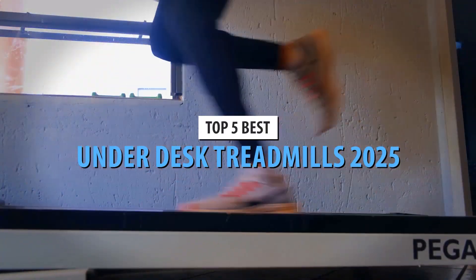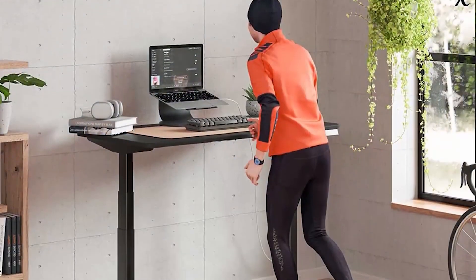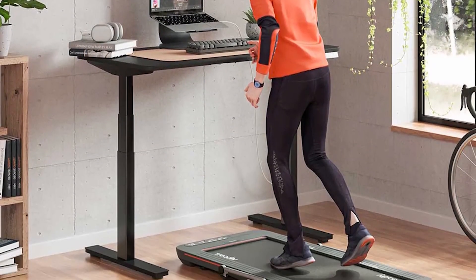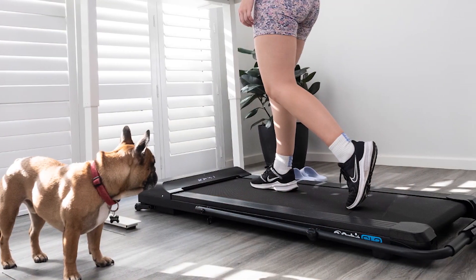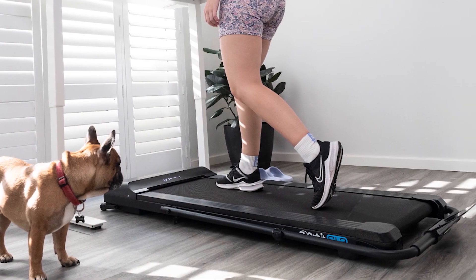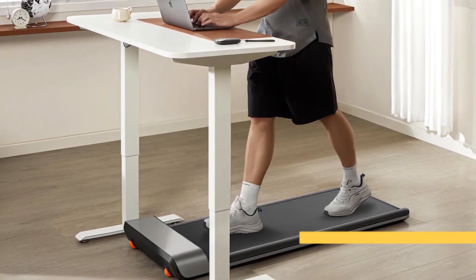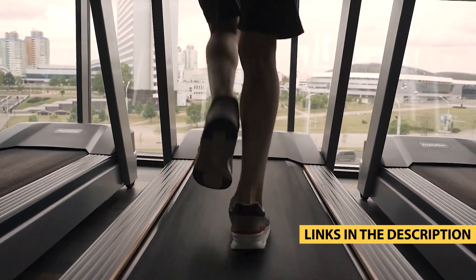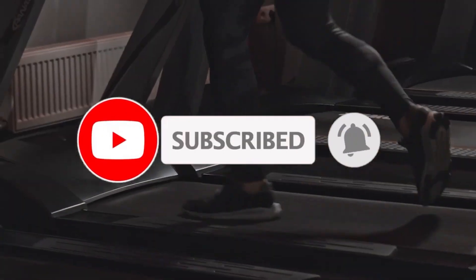It's the ultimate combination of functionality, style, and efficiency. So, there you have it — our top 5 best under-desk treadmills for 2024. Whether you're on a budget or looking for premium features, there's a treadmill here for everyone. If any of these caught your eye, check out the links in the description to grab yours today. Stay fit, stay productive, and we'll see you in the next video.